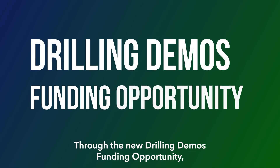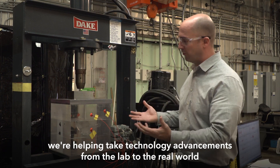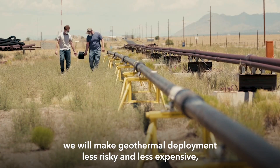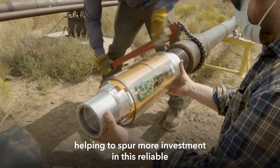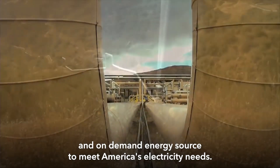Through the new drilling demos funding opportunity, we're helping take technology advancements from the lab to the field. By accelerating drilling times, we will make geothermal deployment less risky and less expensive, helping to spur more investment in this reliable and on-demand energy source to meet America's electricity needs.